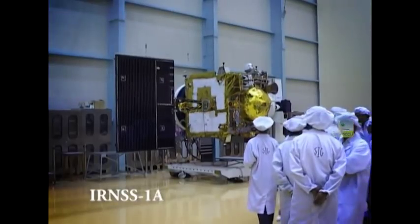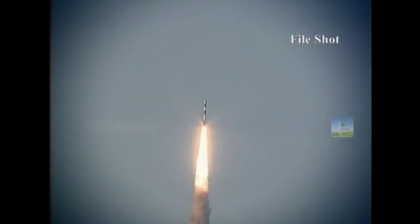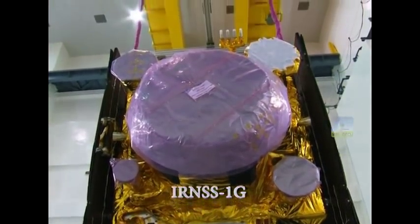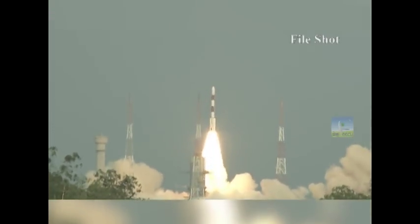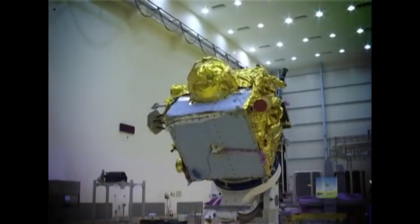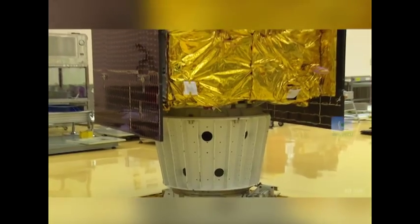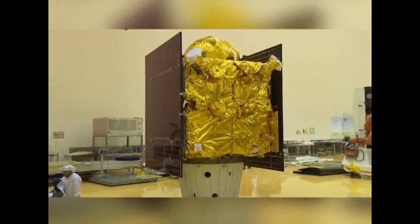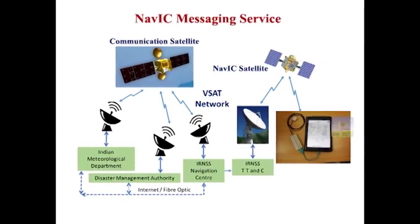The first satellite of the series, IRNSS-1A, was launched in July 2013 and the seventh satellite, IRNSS-1G, in April 2016. IRNSS-1H replaces IRNSS-1A, which has developed anomalies in its onboard atomic clocks. While IRNSS-1H joins the constellation for providing navigation services, IRNSS-1A will now be used for messaging services.